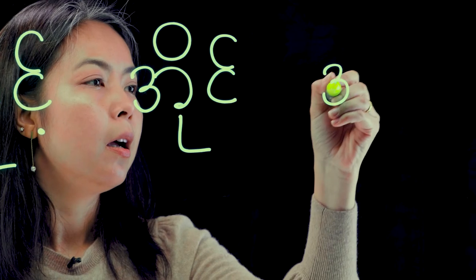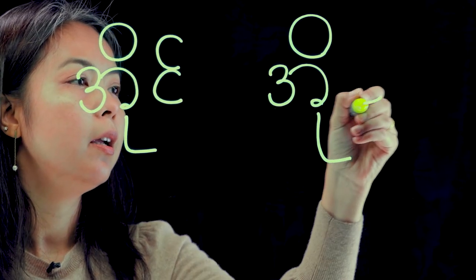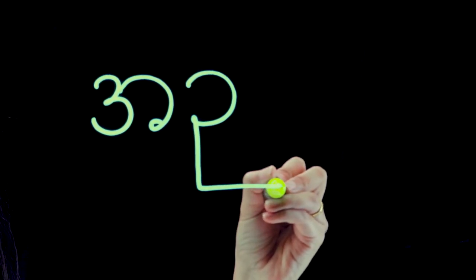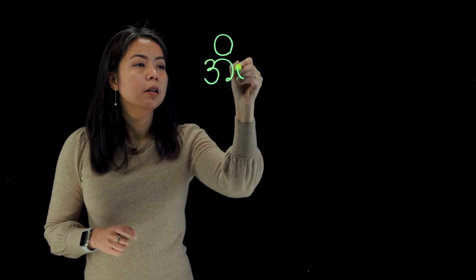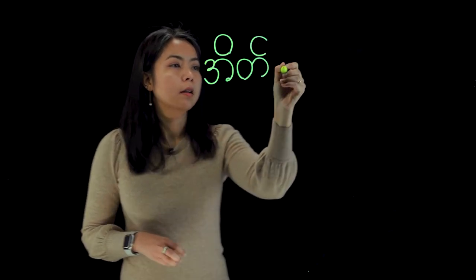If students can hear the sound of a letter and see how to write it at the same time, they can get more benefits than just the sound or just the letter alone. In this case, LightBoard is very useful — the teacher is pronouncing the word at the same time while writing the letter. It's like a package.